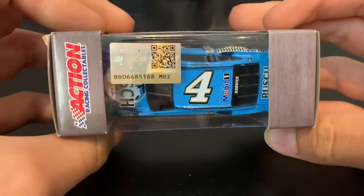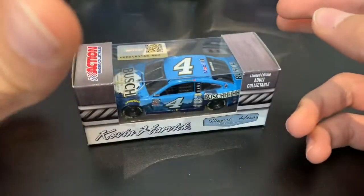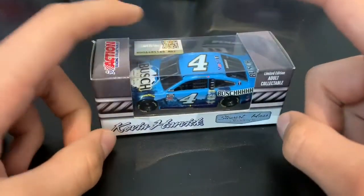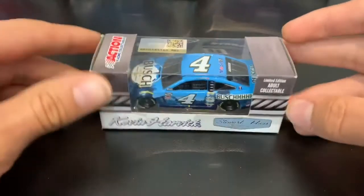Ford Mustang, limited edition from 2020 — my first 2020 car. I just need a Bush card, let's be honest. I have the Bush Light from 2017, I have the 2018 Bush Light Mobile, but I have never had an actual Bush card.